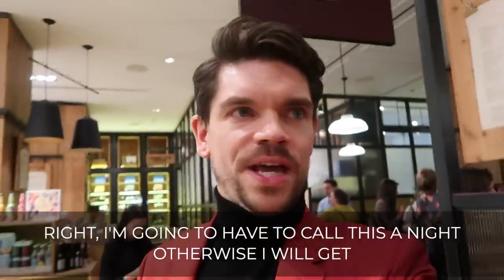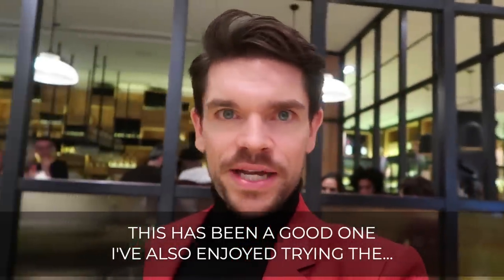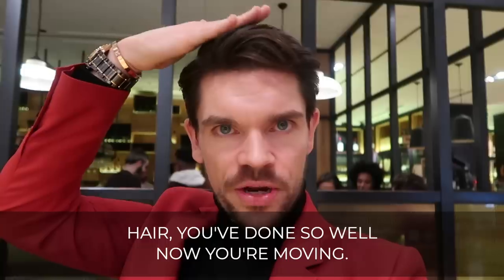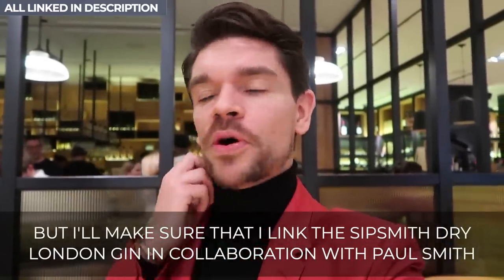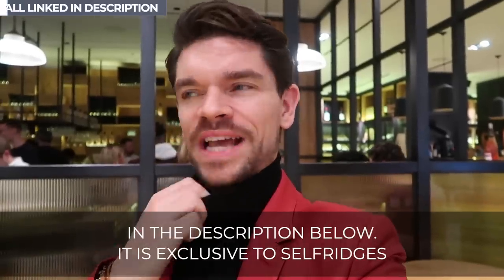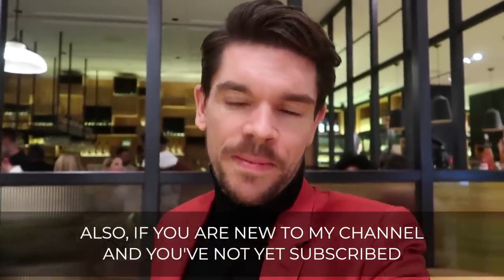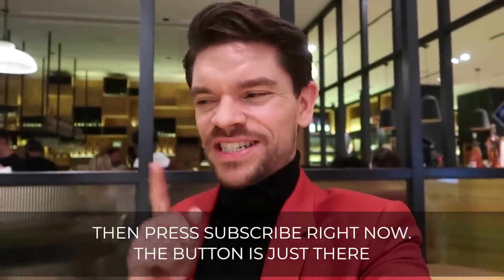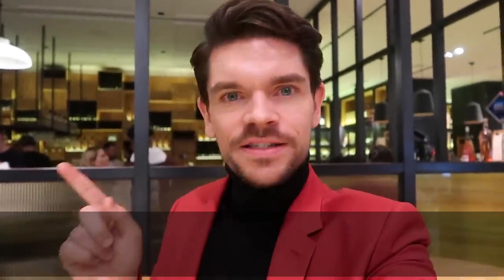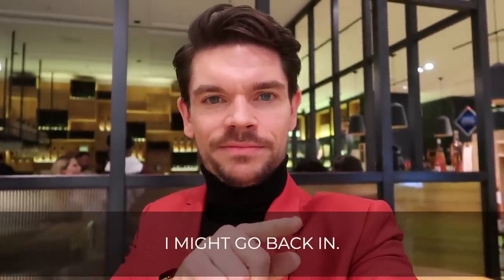I'm going to have to call this a night, otherwise I'll get party fever and stay here all evening. This has been a good one — I've also enjoyed the four different cocktails they created with the artist stripe for Paul Smith. I'll make sure I link the Sitsmith London Dry Gin collaboration with Paul Smith in the description below — it is exclusive to Selfridges, available in store and online. If you're new to my channel and haven't pressed subscribe yet, press subscribe right now. I'll see you in my next video, bye bye.